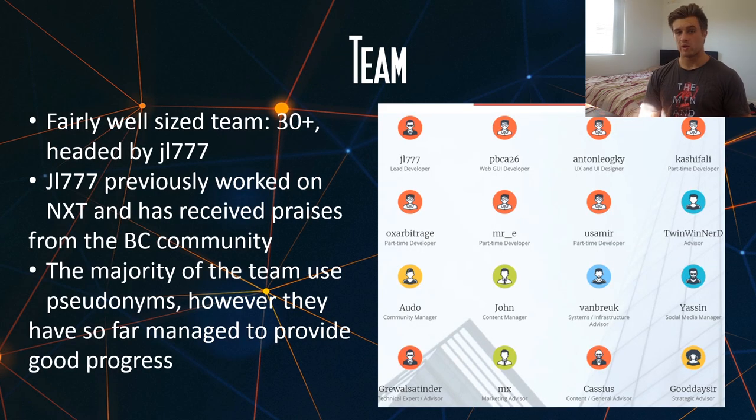The team is fairly well sized with over 30 people, and they're headed by the developer known as JL777. JL previously worked with NXT and has received praise from the blockchain community for his developing skills. The majority of the team does use pseudonyms; however, they have so far provided good progress for the project and provide regular updates. That's all you really need to worry about, especially when talking about a privacy coin — you can see why they want to keep it private.